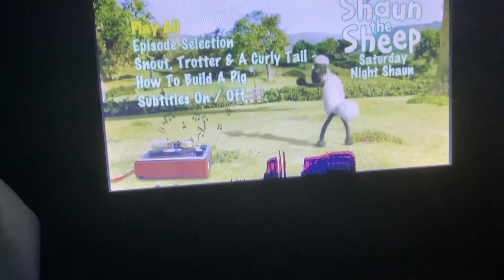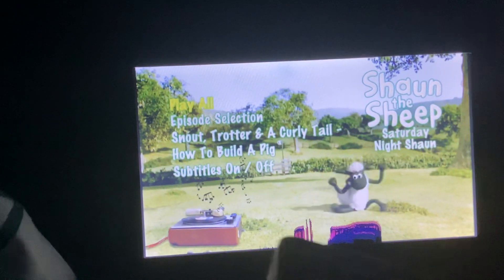Hey guys, this is me and Sam, and we're showing you a DVD menu. Welcome to Shaun the Sheep, Saturday Night Shaun.